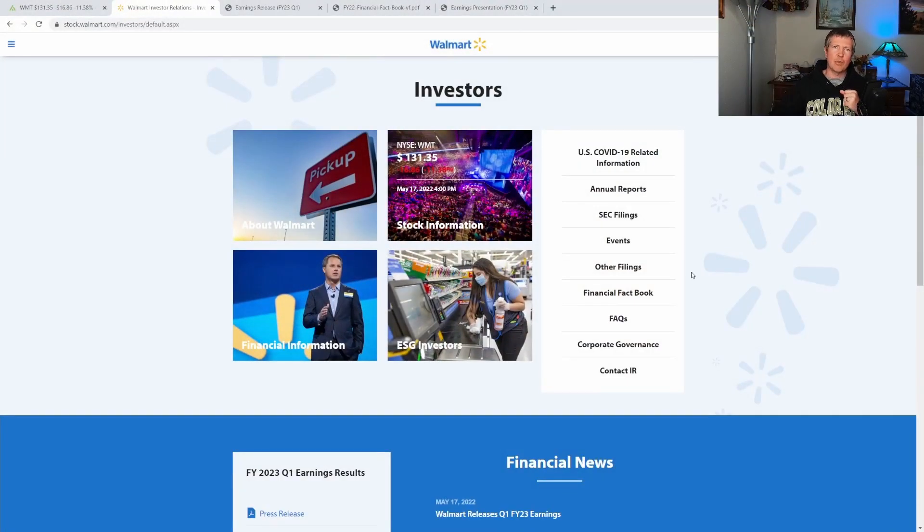I'm on Walmart's website right now in the investor relations section. This is where you can find their annual reports, all their different SEC filings, events, presentations, and all that good stuff. Interesting to note: this is the first quarter of 2023 for Walmart. I really don't like when companies do that because it messes with your mind, but this is Q1 2023 — just keep that in the back of your mind.